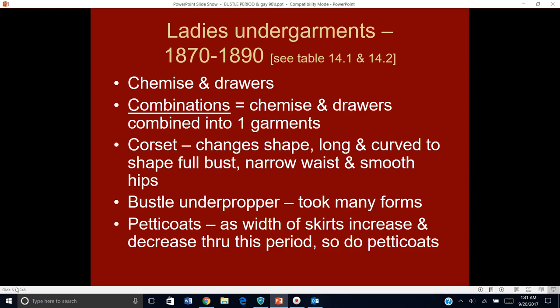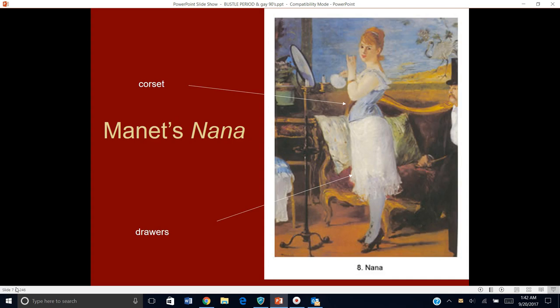On top of that, we're also going to have petticoats. Just like everything else, when the skirts get slimmer, the petticoats get slimmer; when the skirts are fuller, there are fuller petticoats. Those are also going to help cover over the bustle so you don't see the ribs of a cage or whatever. Here is a really interesting painting by Monet called Nana — a woman in a corset from this time period and her drawers that are kind of full and fluffy.